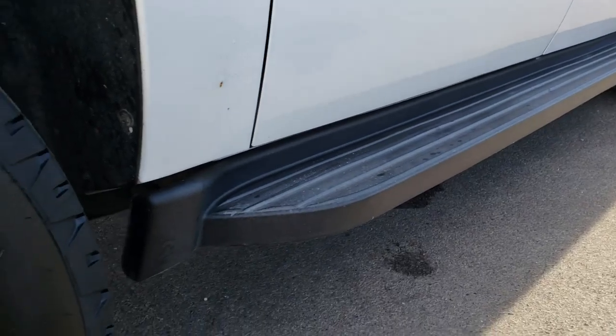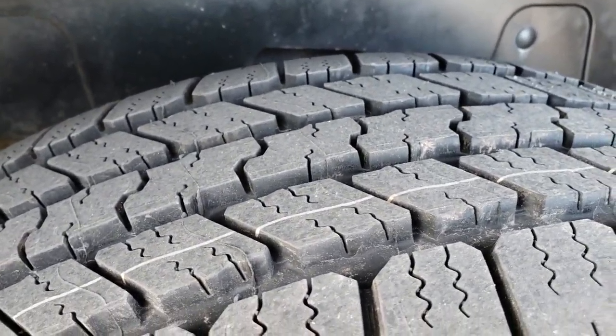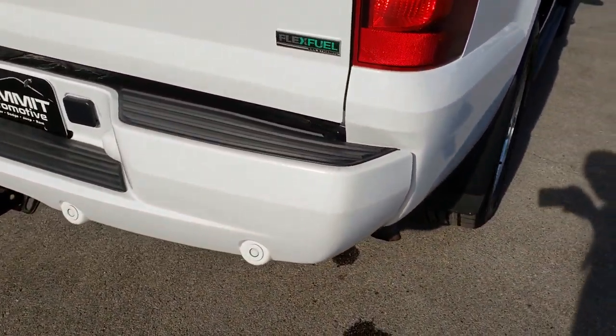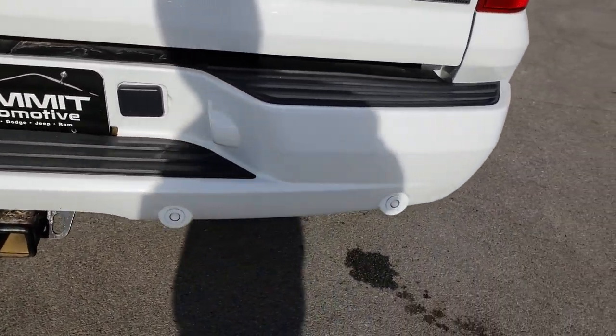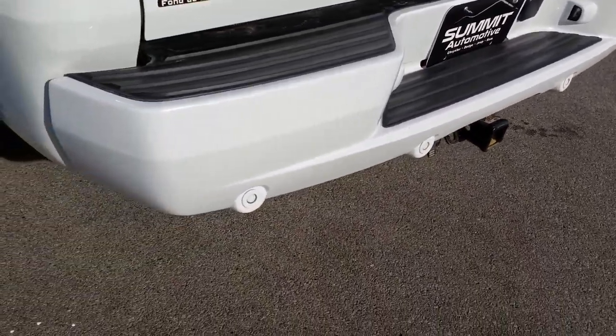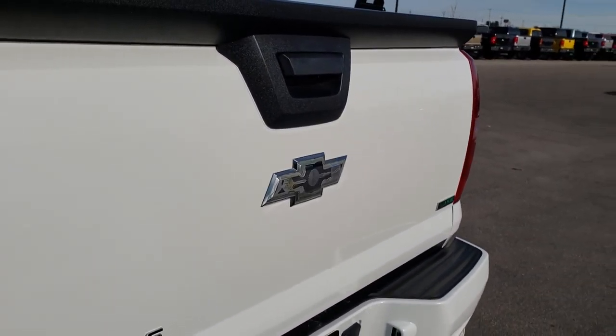It has the factory running boards. Back rims are in about the same condition as the rest, and this back tire is brand new as well. We want to make sure you get the most accurate representation so that when you get here there are absolutely no surprises. Rear bumper is in really nice condition. Full towing package which includes receiver hitch and seven pin wiring.